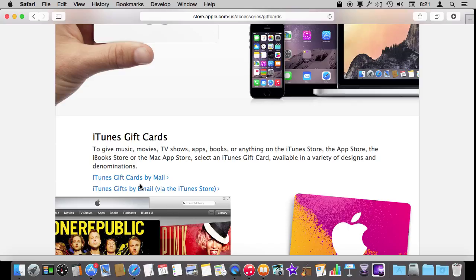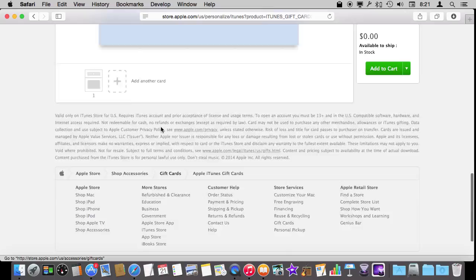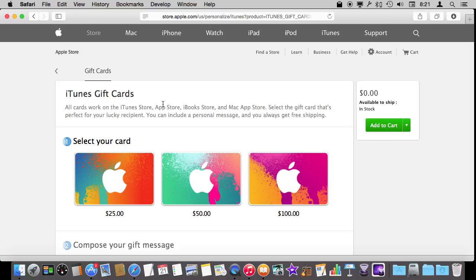Now if you are wrapping a gift for somebody it might be nice to get a physical card for them. You can see that if you go into this section you can select from all sorts of different designs, compose a message, and then add multiple cards and everything. So there are a lot of different options — you don't have to leave the house to send a gift card to somebody.